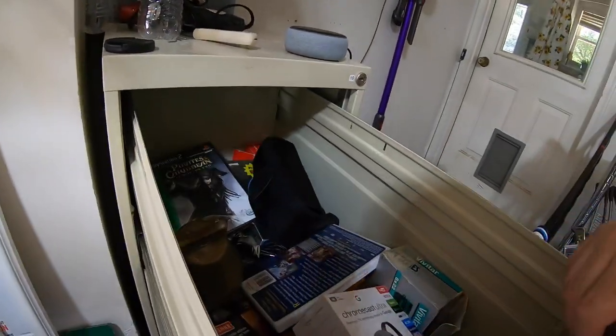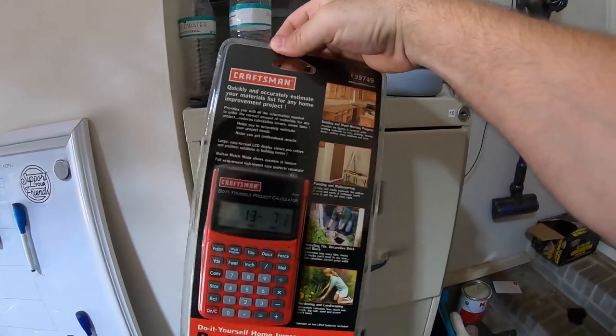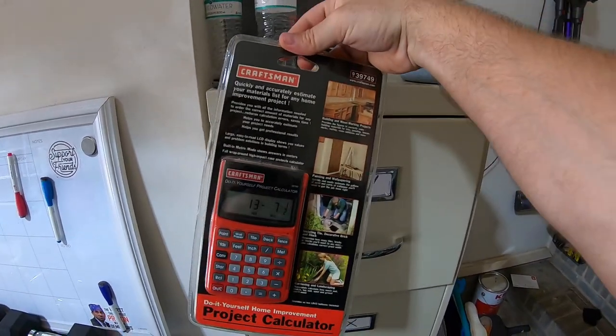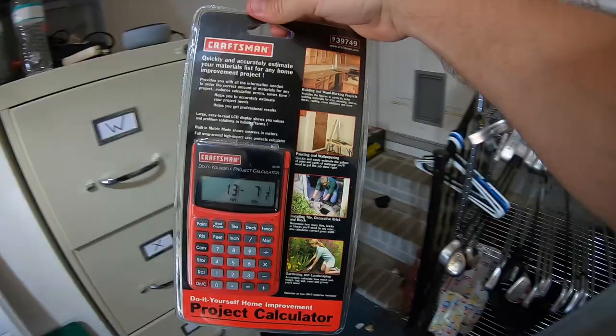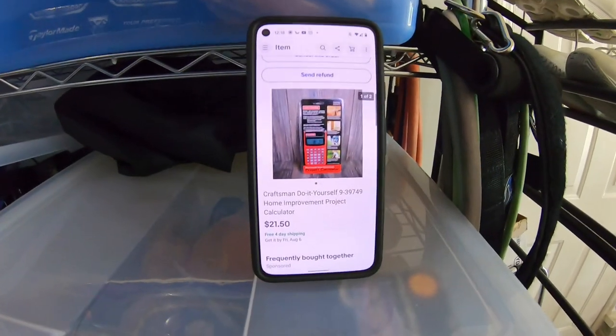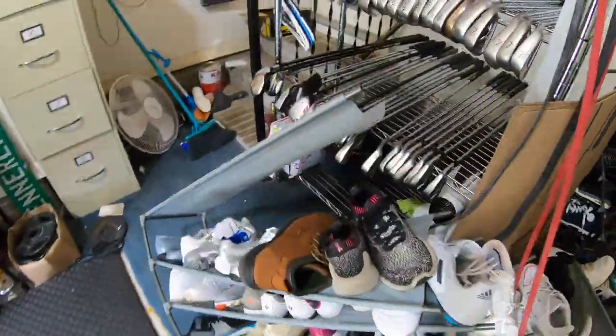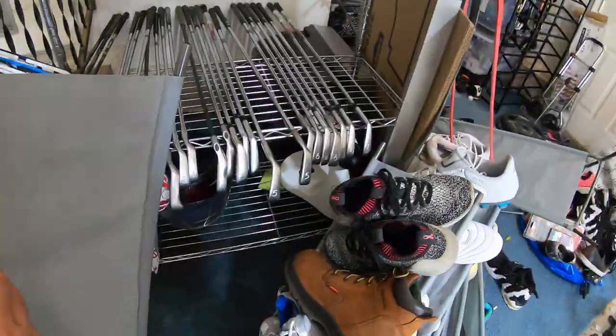Next item is in the W file — a Craftsman do-it-yourself project calculator. I paid about $5 for this at the flea market a couple weeks ago, and it sold for $21.50 free shipping.